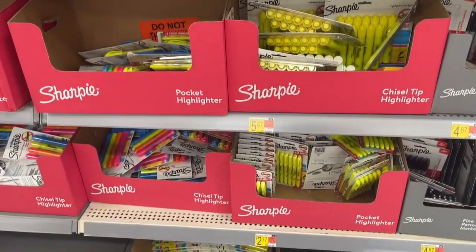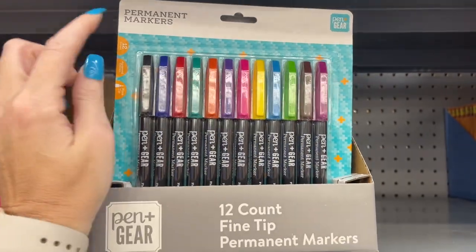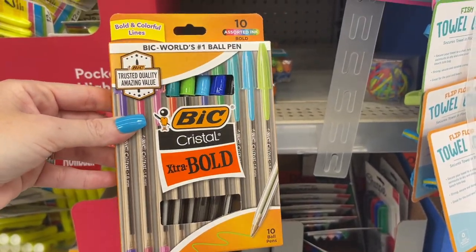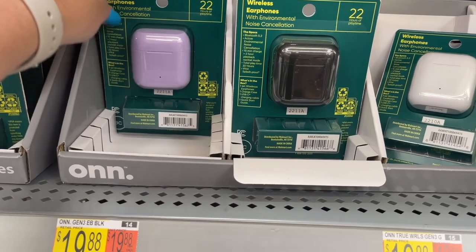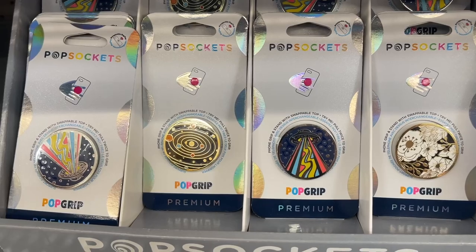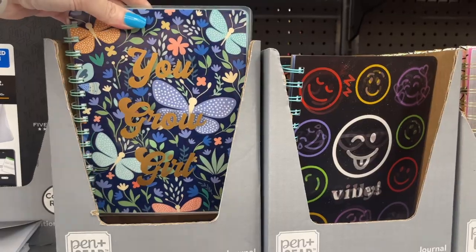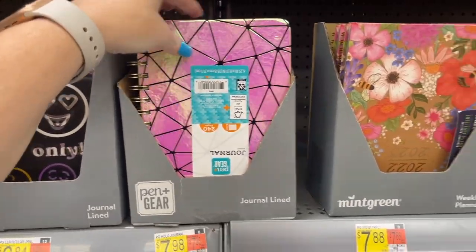Lots of highlighter options — it's kind of a hot mess over here even in the middle of the week. Fine tip permanent markers are $2.62 — not bad. They have these extra bold ones too. Over here they have all these little wireless earphones — kind of a knockoff brand but only $20.00, so if you don't want to buy your kids AirPods it's not a bad option. They also have Pop Sockets and even a Chromecast with Google TV.